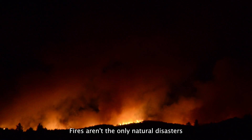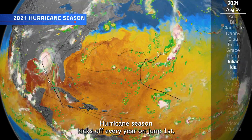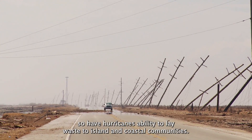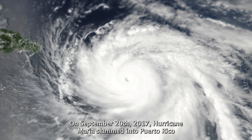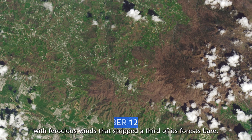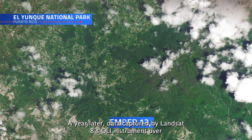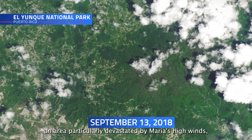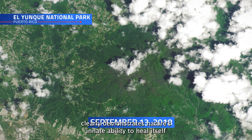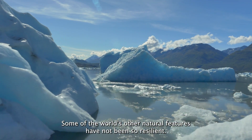Fires aren't the only natural disasters North America contends with each summer. Hurricane season kicks off every year on June 1st, and as ocean temperatures trend upward due to climate change, so have hurricanes' ability to lay waste to island and coastal communities. On September 20, 2017, Hurricane Maria slammed into Puerto Rico with ferocious winds that stripped a third of its forests bare. A year later, data captured by Landsat 8's OLI instrument over Puerto Rico's El Yunque National Park — an area particularly devastated by Maria's high winds — clearly demonstrates nature's innate ability to heal itself. As Puerto Rico's forests bounce back from disaster, some of the world's other natural features have not been so resilient.